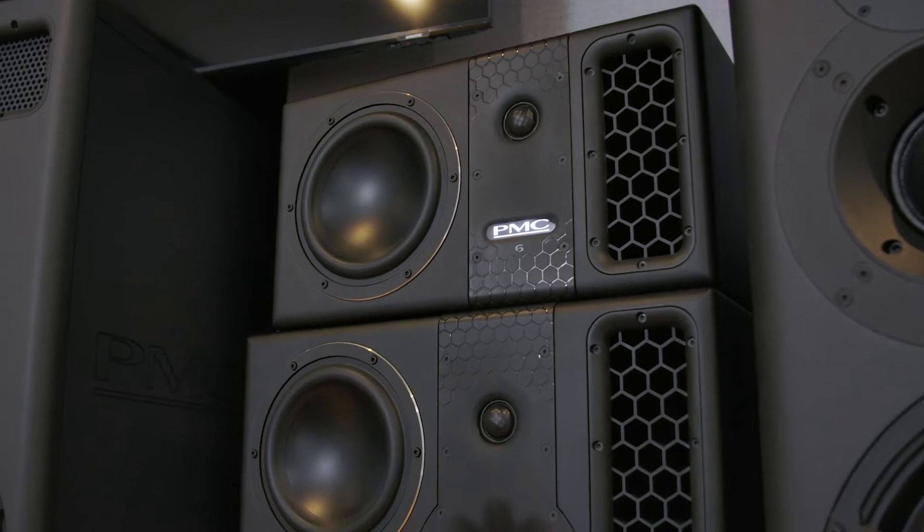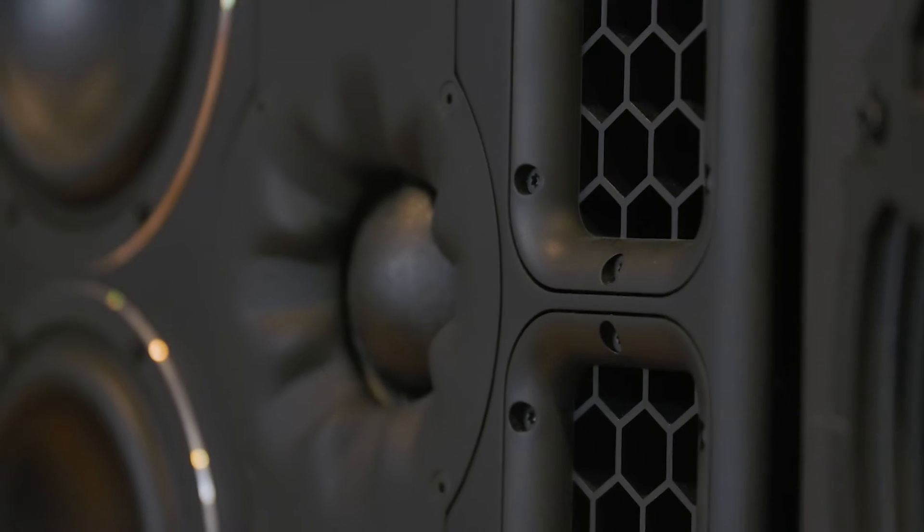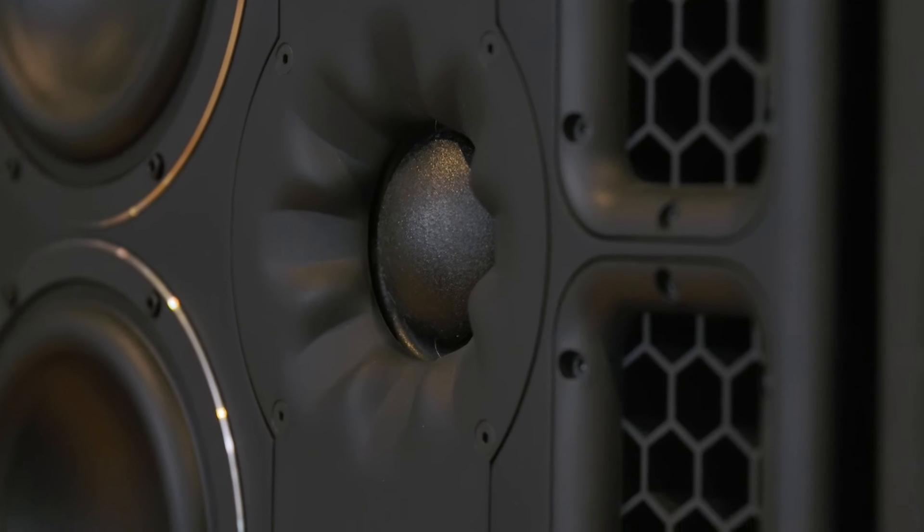With Dolby Atmos you're confident that the space will translate into any other space that someone is listening to the music in. With previous surround sound systems, that wasn't always the case.